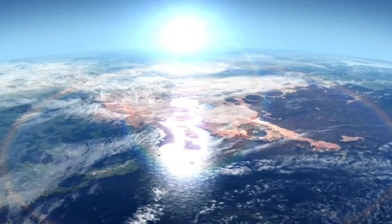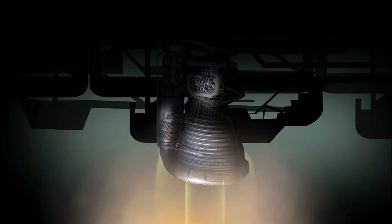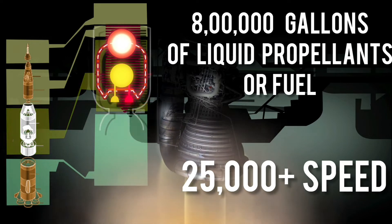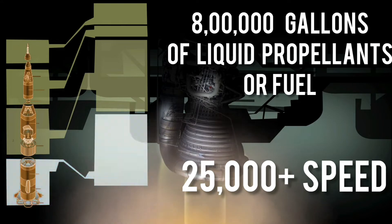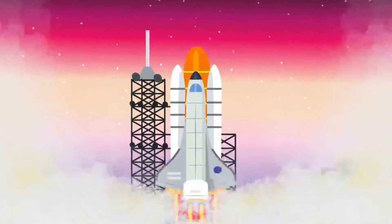The rocket should be absorbed in space. It will follow the rocket on its trajectory. The rocket will cross the gravitational pull of Earth in the opposite direction. The rocket will use 8 lakh gallons of liquid propellants and will reach escape velocity, crossing the gravitational pull to enter space.